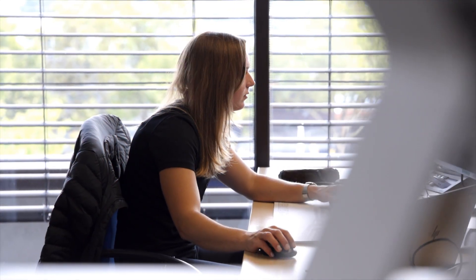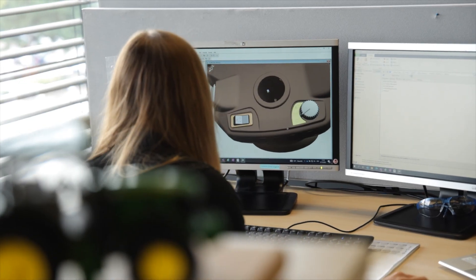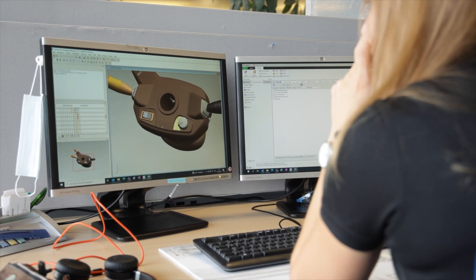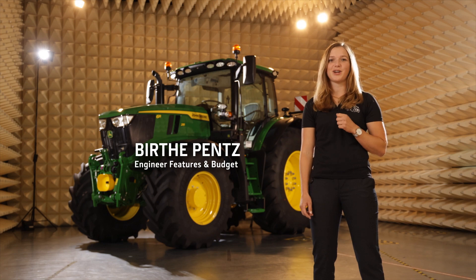Make a tractor as intuitive as we use a smartphone today. That was the challenge we set ourselves when we developed the new 6R. We think it's the best user experience you will find on a tractor today. As engineers, we always want to add more features. But we had to recognize nobody wants to read manuals — they want to get started straight away.